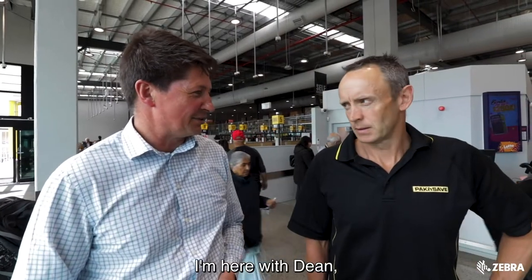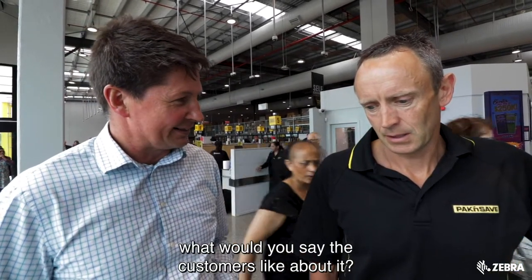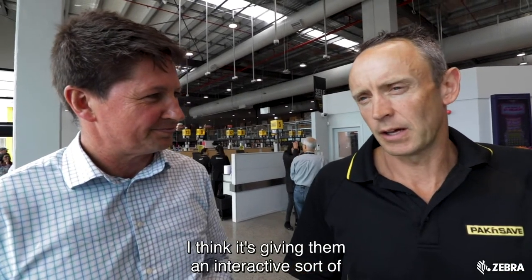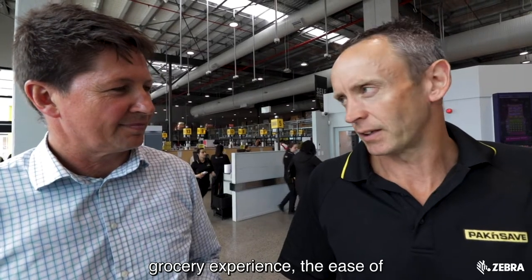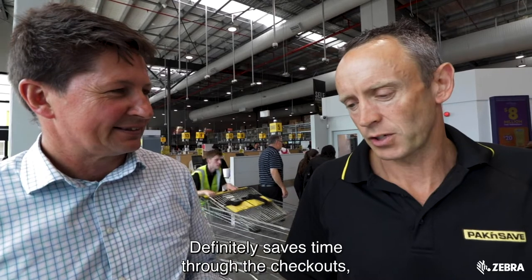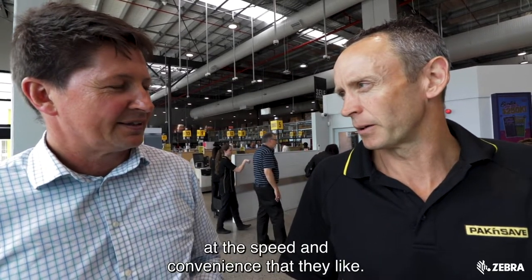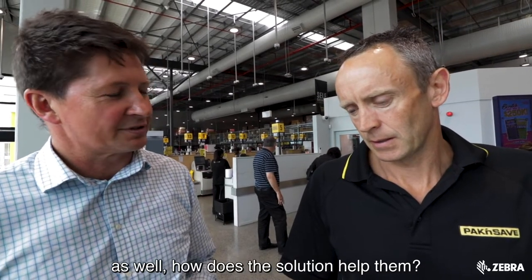I'm here with Dean who's the owner of this wonderful store. Now Dean, you've been using the solution for almost 20 years. What would you say the customers like about it? I think it's giving them an interactive grocery experience. The ease of getting through the checkouts would be the main thing. It definitely saves time through the checkouts. They get to pack their own groceries on the way through — that speed and convenience that they like. And Pack and Save has a lot of budget-conscious shoppers as well. How does the solution help them?